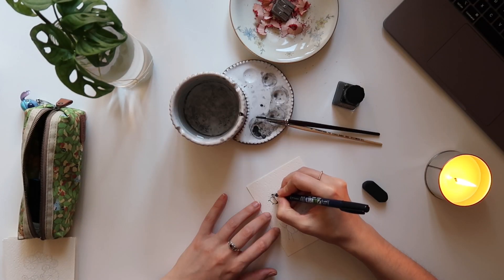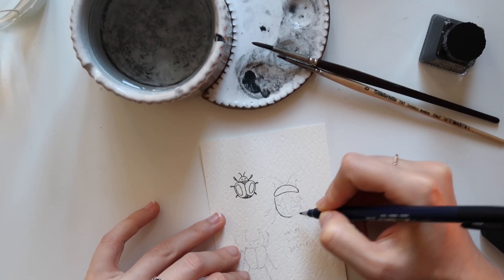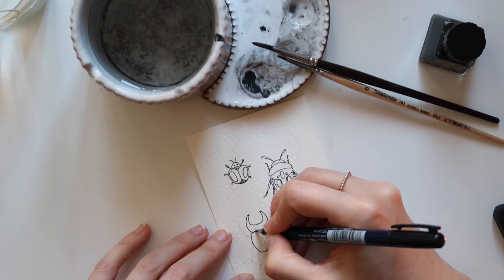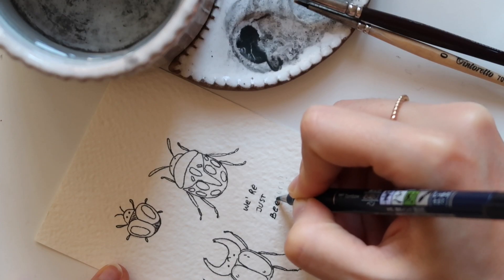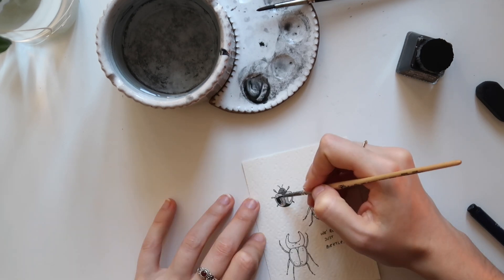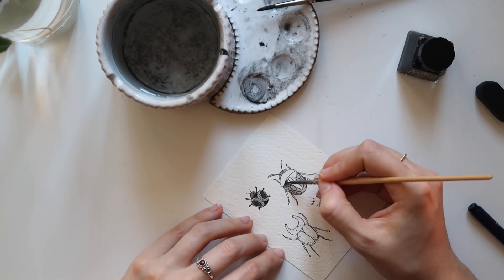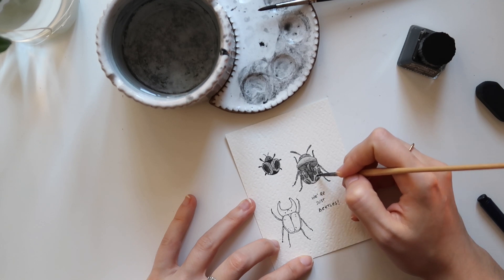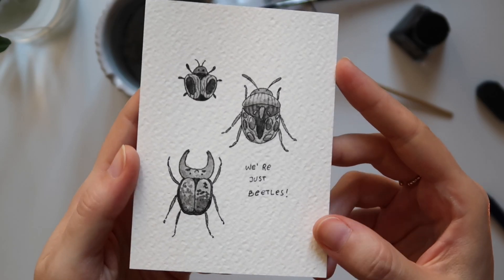The 29th prompt is beetle. This has been almost a torture for me. Even if I wrote 'we are just beetles,' for me they are not. I'm really scared of beetles, I don't know why, but that's the reality. I can get completely crazy if I find a beetle in my house. So I forced myself to draw and paint some nice-ish beetles with some cute patterns and designs over them. But yeah, I struggled a lot with them.